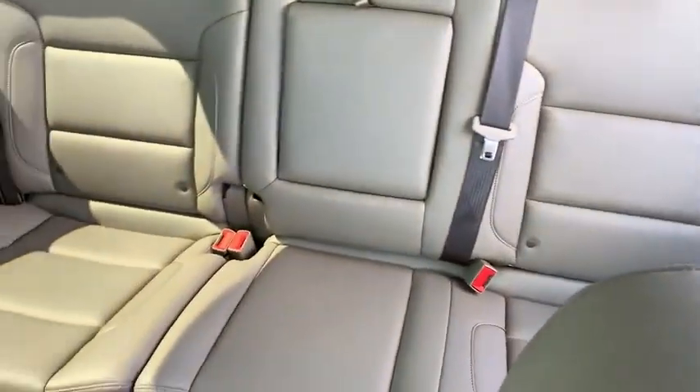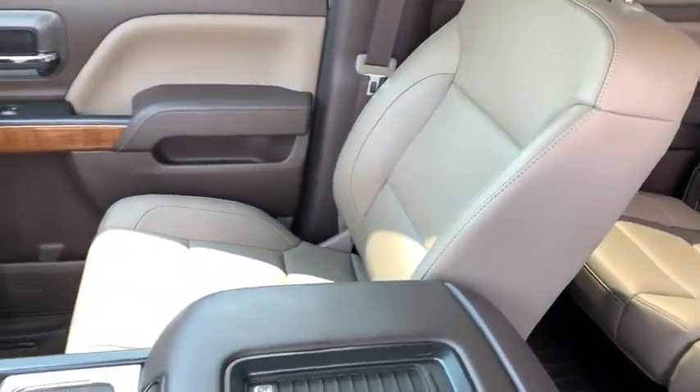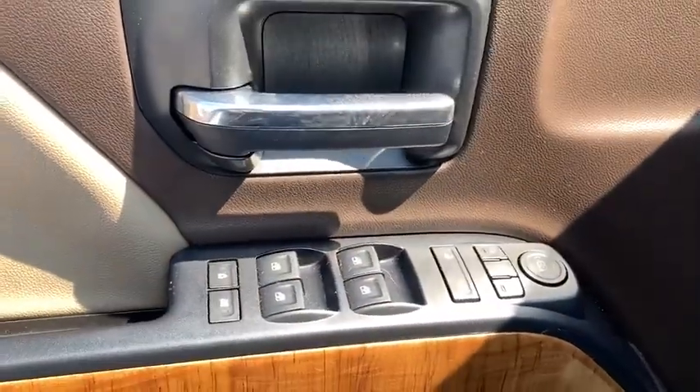Sierra 1500 now comes with an automatic transmission that combines high-max hauling capability with precise control. This vehicle has less than 30,000 miles.